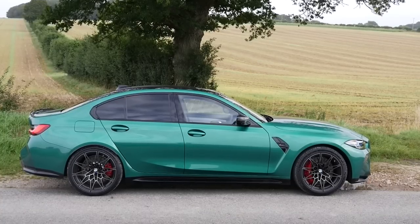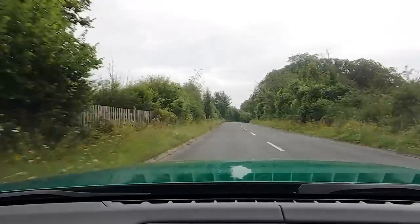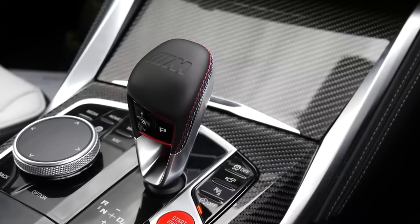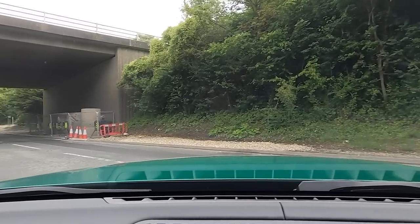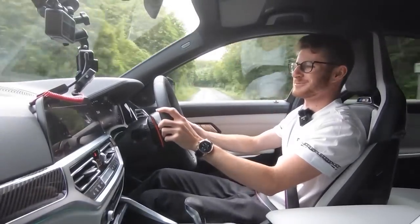The big selling point with the non-competition pack is it comes with the 6-speed manual. This, being the competition pack, is fitted with the lightning-quick 8-speed semi-auto box, which for straight-line speed is definitely the way to go. But I can't help but imagine what this would be like with a manual gearbox - that would be unbelievable. A little bit less power, but just so much more drivability.